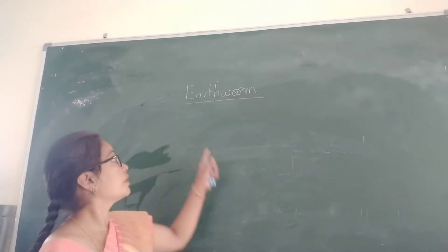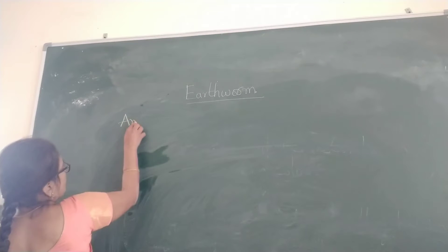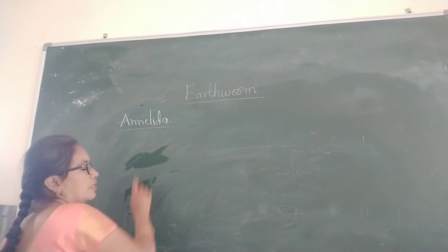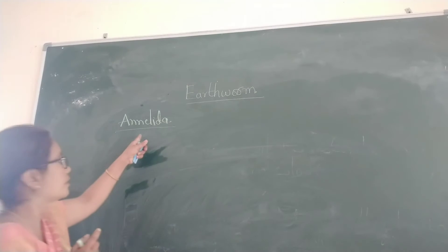For the topic Aethwam — which phylum is it related to? It is related to Annelida. Why is that name given? They contain single ring-like structures, so they are related to Annelida.